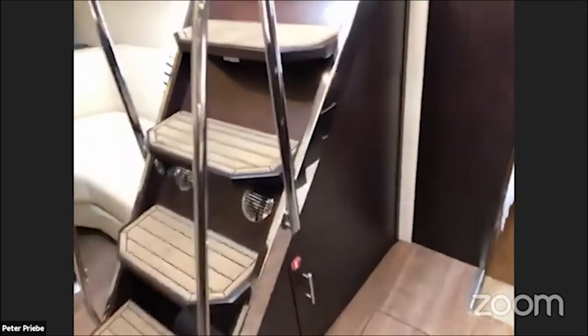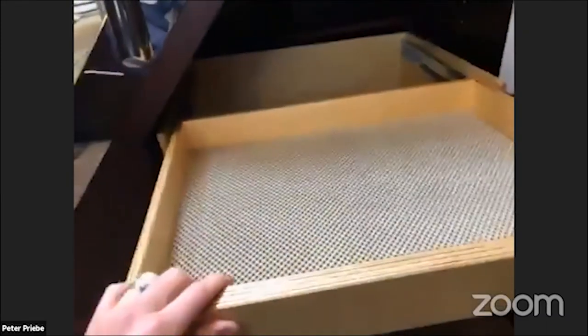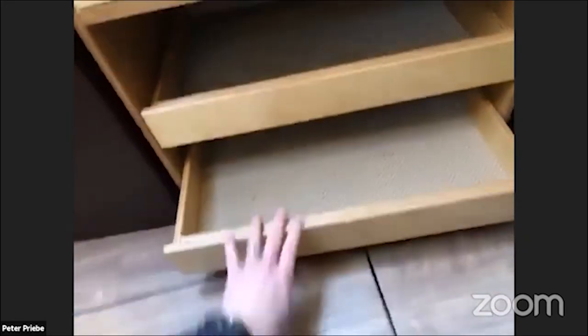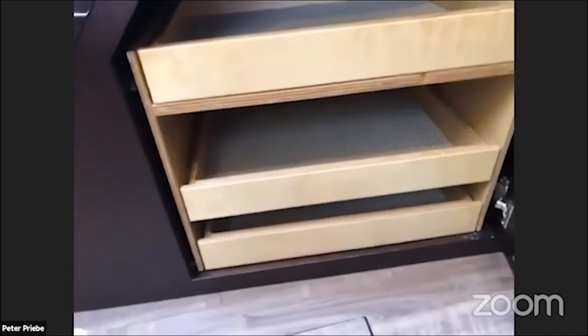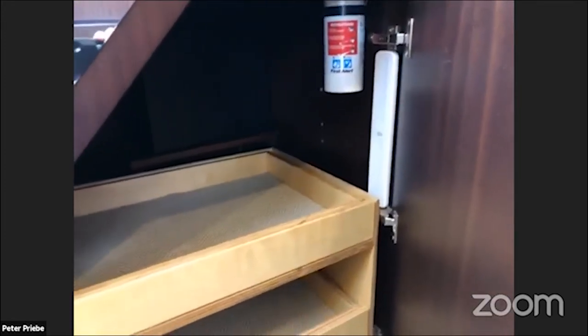Something else the seller of this boat did: underneath what was just a big open dead space, he custom designed a pullout drawer system at different sizes for different things — different size cans for canned goods and larger items. Everything's just kind of well thought out and spaced for different things you need when you're out for two or three weeks at a time. He even put a little light in here.